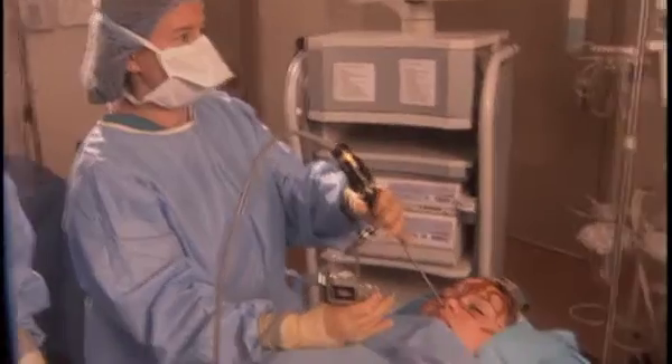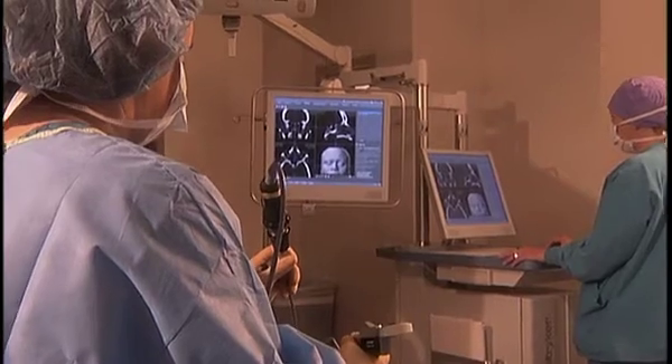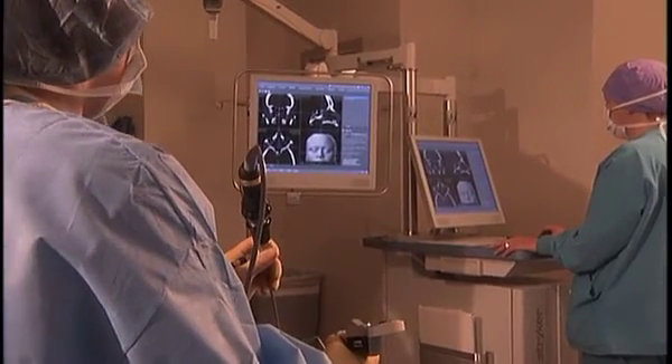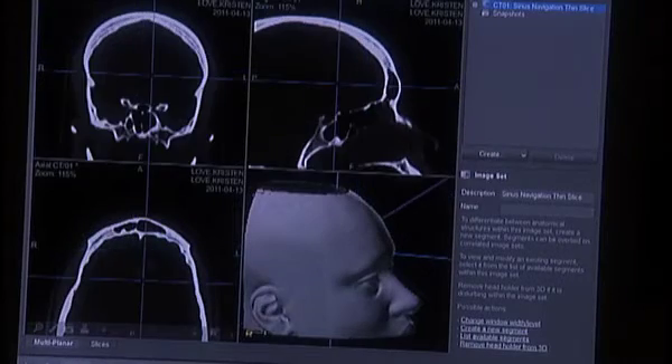If you're doing sinus surgery, the sinuses are very close to the cranial vault, so if you would puncture through the back of a sinus that could cause complications we want to avoid. Doing sinus surgery with this type of technology makes that much safer, as well as allowing the doctor to get better visualization of what the sinus looks like and the internal workings of the sinus even before they start.